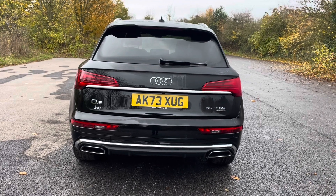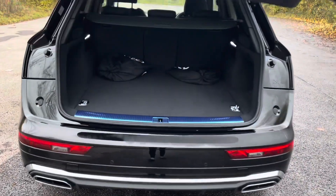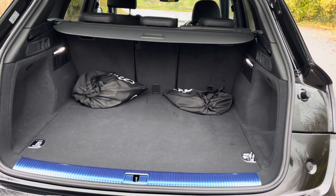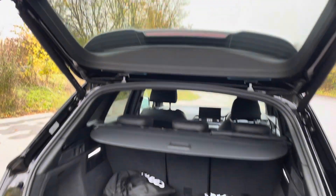Despite its hybrid capabilities, you'll find that this Q5 is still extremely practical and offers versatile boot space, making it perfect for everyday use. The vehicle's power-operated tailgate ensures the boot is extremely easy to open and close, and provides a spacious 465 litre luggage compartment capacity. Your rear seats can also be folded down to expand the boot space when necessary.